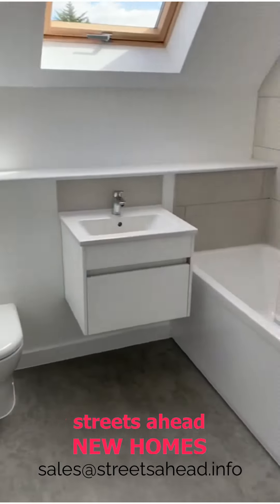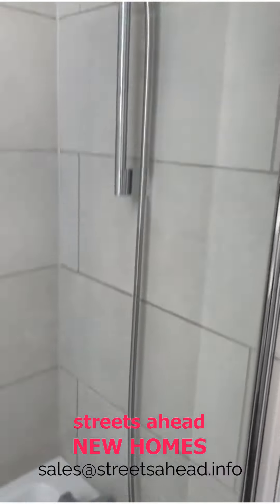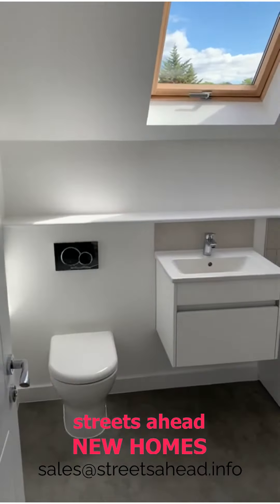The bathroom is very nicely done. You've got some built-in storage there as well, thermostatic handheld taps, and a nice big Velux window — looks like the sky is stuck on there, but absolutely very well done.